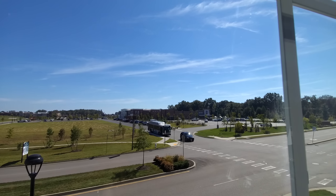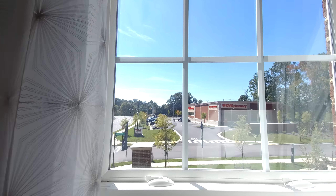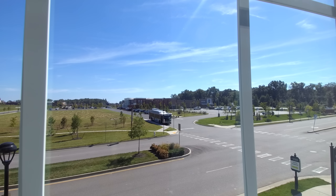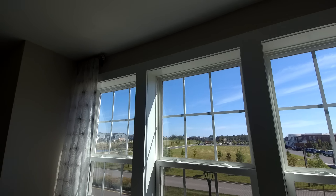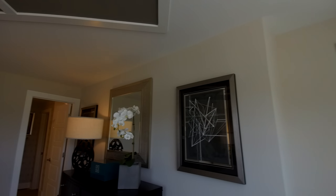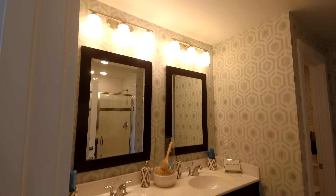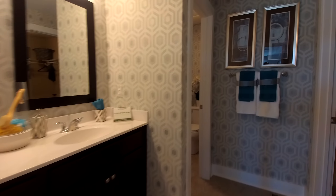I also wanted to point out that everything we see here was developed within the past two or three years, so it's all new development. There's a CVS pharmacy that's probably 150 yards away, and for my northerners — especially my New Yorkers — there's a bus stop right there. This is the first home out of the 600-plus that I've toured where new construction actually has a visible bus stop nearby in this area of central Virginia.